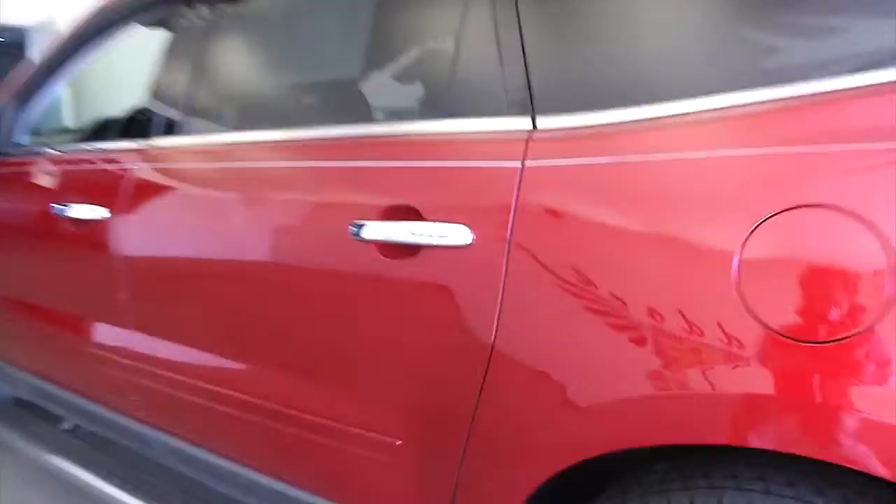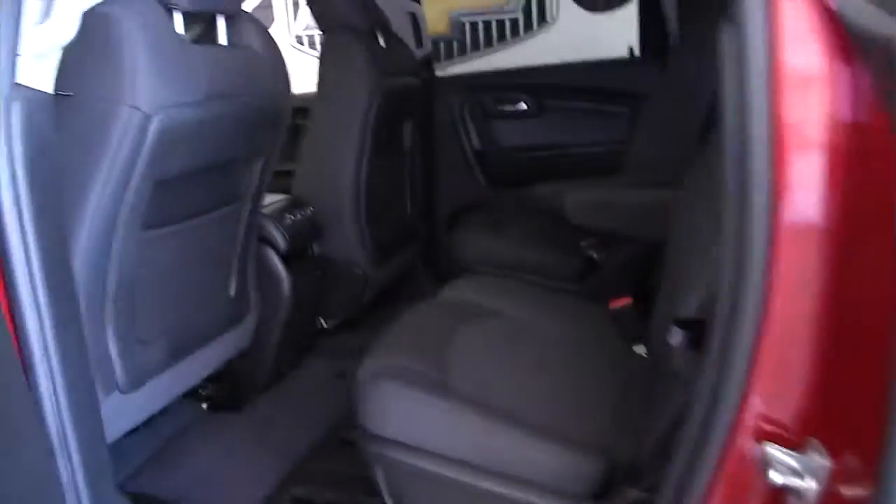In this video walk around, we're going to start at the back of the vehicle and work our way to the front so you can see the true condition of this Traverse. And I'll tell you, this one is in good condition.